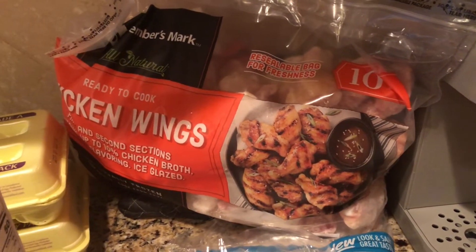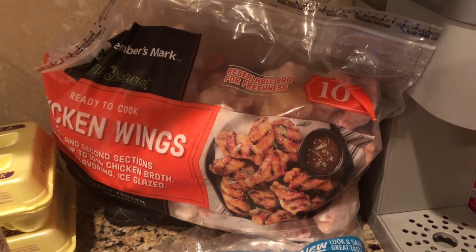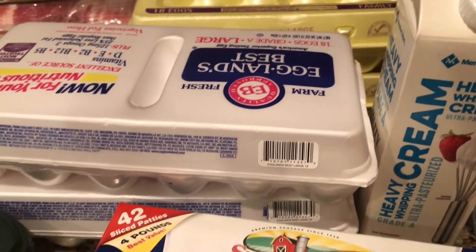I also got a big pack of wings. They come in 10 pounds, so I broke those down into freezer bags of two and a half pounds each. These are good in the air fryer and make a quick meal. My family loves wings, so however I make them, they eat them.